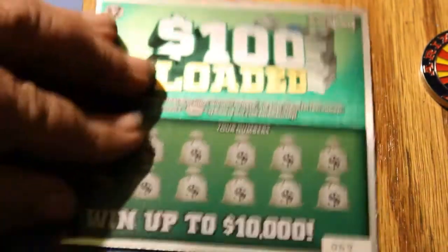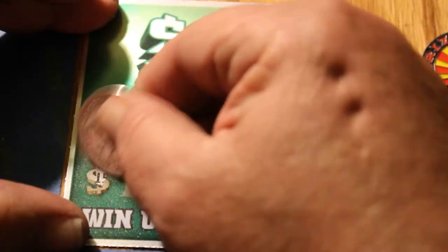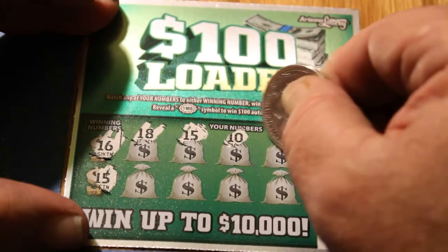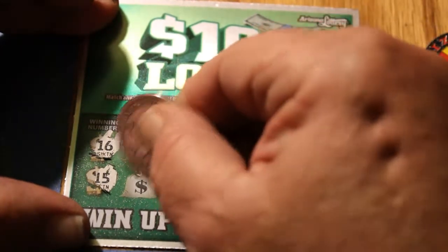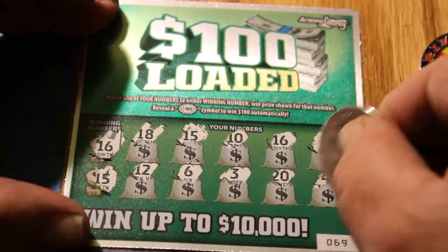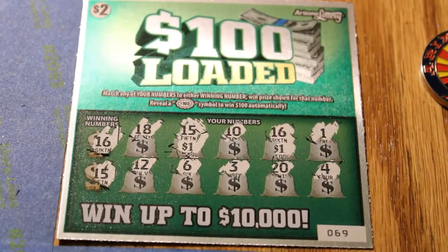Ticket 69. Winning numbers are 16 and 15. We have an 18 and a 15 — good. Then 10, a 16 — we got a 16 and a 15. Then a 1, 10, a 12, a 6, a 3, a 20, and a 4. Let's see what we get — $1, $1, $1, $1, $2.